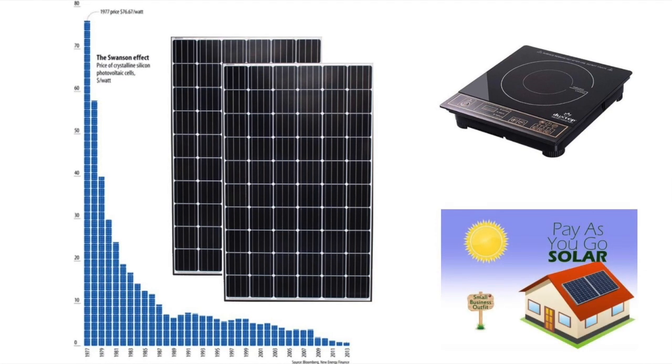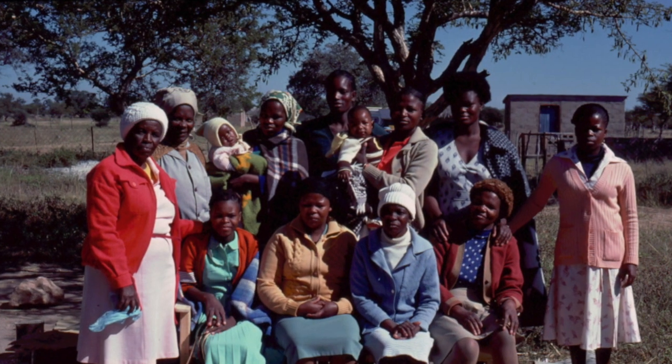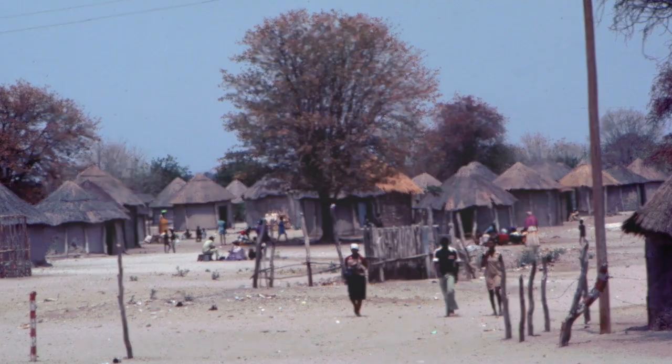and the introduction of pay-as-you-go financing in rural communities. Sunspot systems benefit women and children by reducing the time they spend collecting fuel and preparing fires, and by eliminating cooking smoke and fire hazards common to traditional methods.